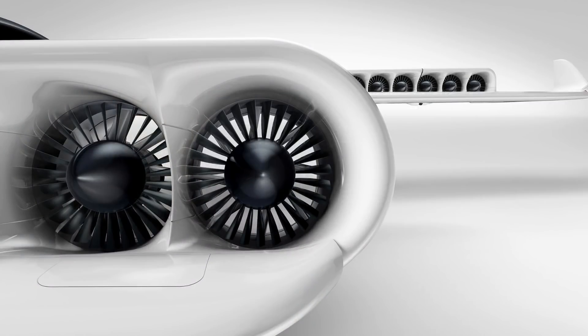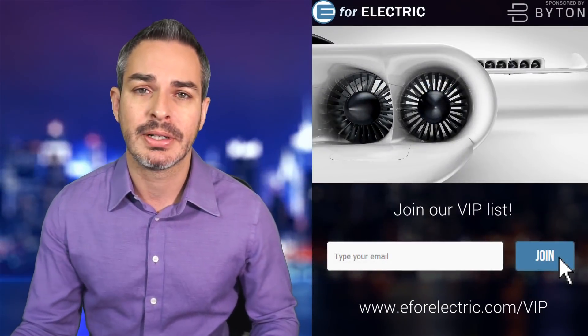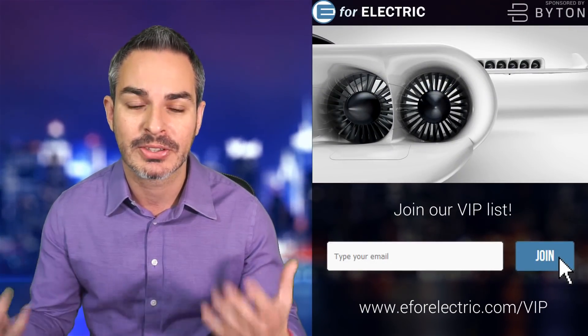This is a close-up into those jets. Correct me if I'm wrong — everywhere where I read, including their press release, they're saying jet engines. I'm kind of reluctant to say engine because it's electric.